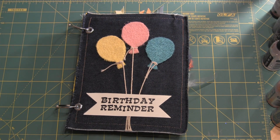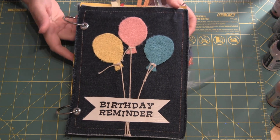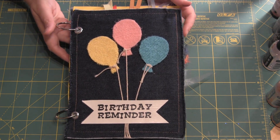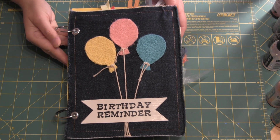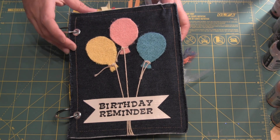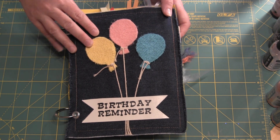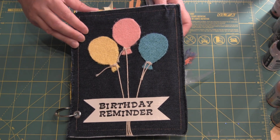Hi, this is Candice with KNC Lodge here with a share. I got this today. This is the birthday reminder from the May Your Paper Pantry May 2012 swap — the mini page swap or junk journal page swap. This is a junk journal hosted by Mona.